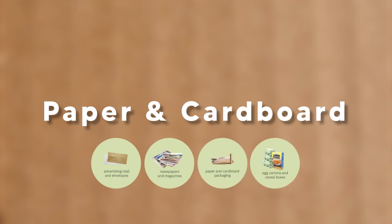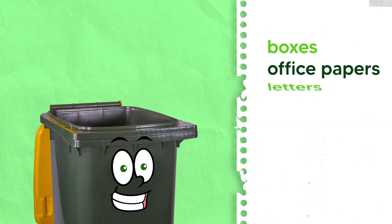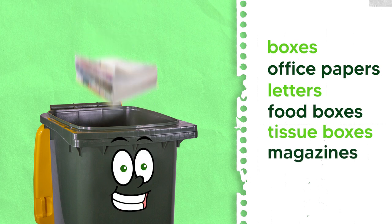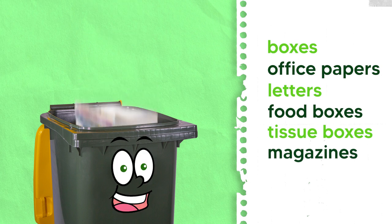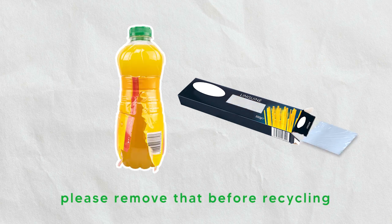Paper and cardboard: boxes, office papers, letters, food boxes, tissue boxes, magazines and more. If there's a plastic window or film, please remove that before recycling.